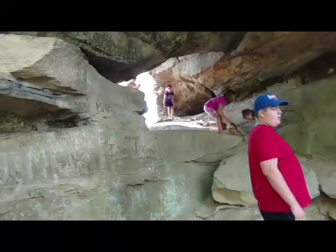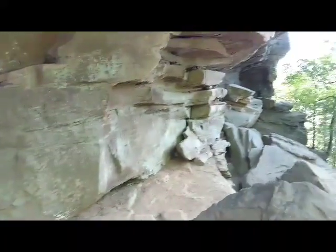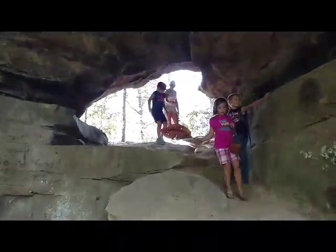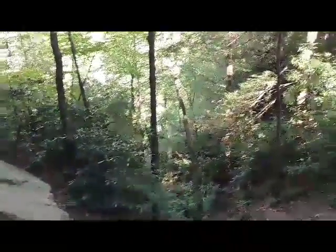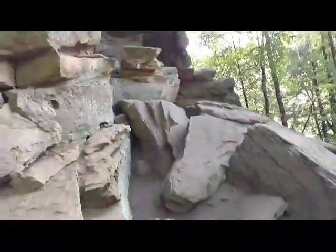Hey guys, look at this. I bet it's a camper — get up here. There's a dead cave cricket. Look, it's huge.